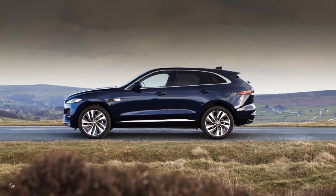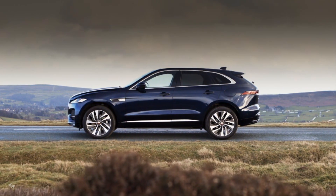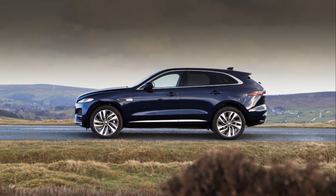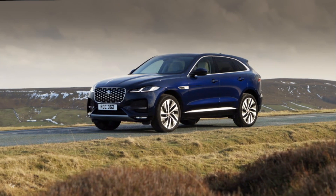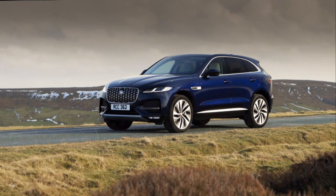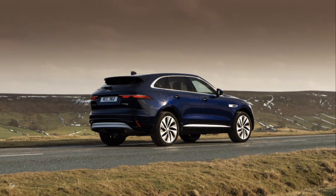The F-Pace continues to embody Jaguar's ethos of progressive design and contemporary luxury. For the European market, it will offer buyers a more comprehensive engine range, including the P400e plug-in hybrid.